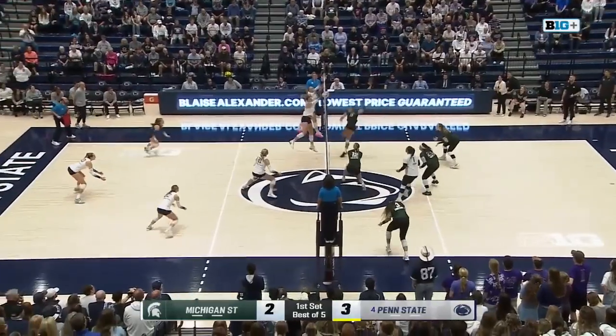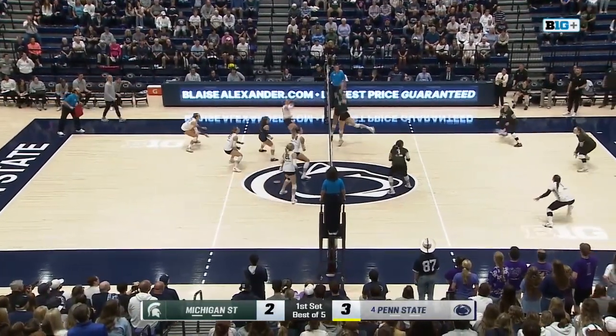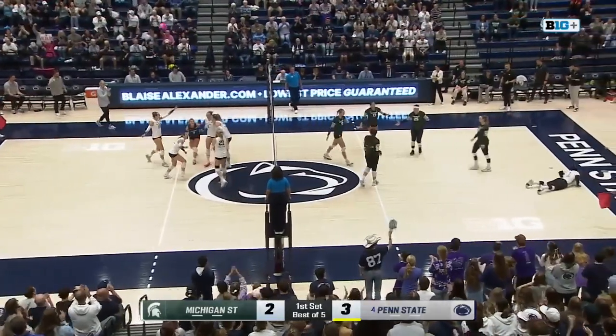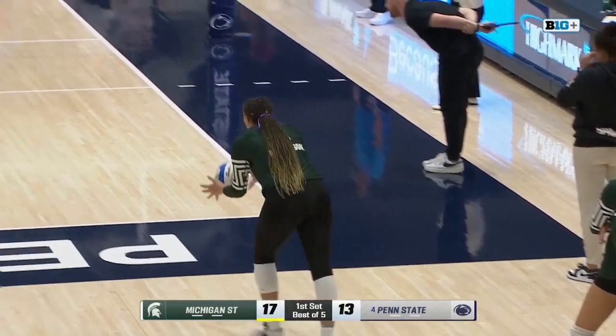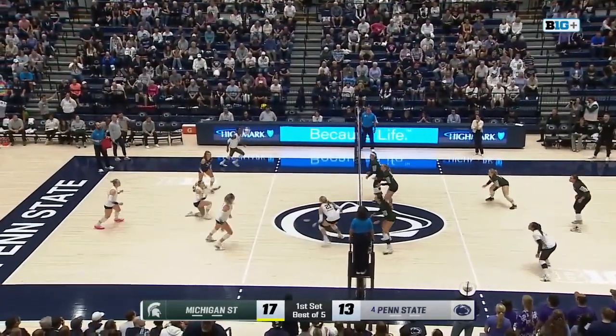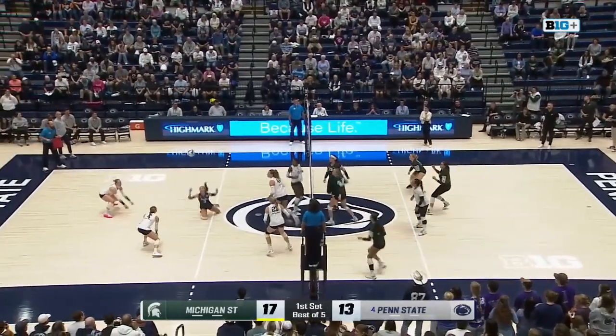Tipped over — Grimes got a fist under it, forces Michigan State to play it. Now it's Moore trying to tip it through the right side. Stark keeps it alive for Penn State. Another long rally finished off by a Merzik missile. Penn State hasn't been able to break the tie at this point in set one. Spartans have only been hitting .179, but they've taken advantage of some Nittany Lion mistakes.